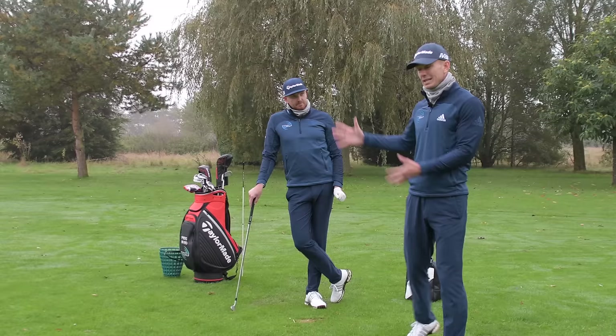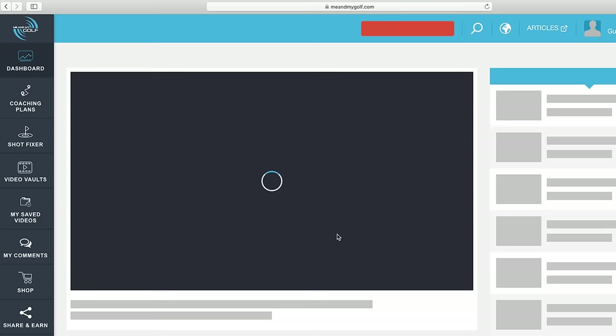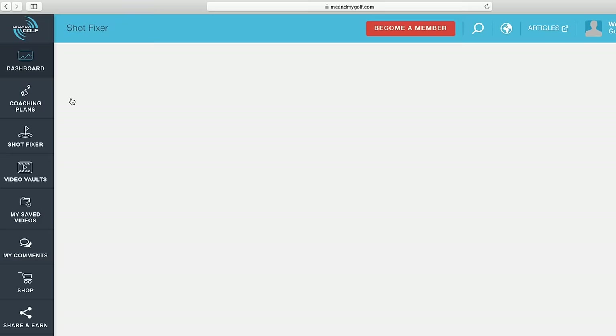That's the five swing mistakes that we see so many people make. We have 14 of these over at meandmygolf.com. Make sure you go through the shot fixer section on our website — it will really help you pinpoint exactly the faults that you have and give you loads of fixes for it as well. It's been interesting to see how many faults you had in those — let us know down below, one to five. Thanks for watching, guys. We'll see you next week.